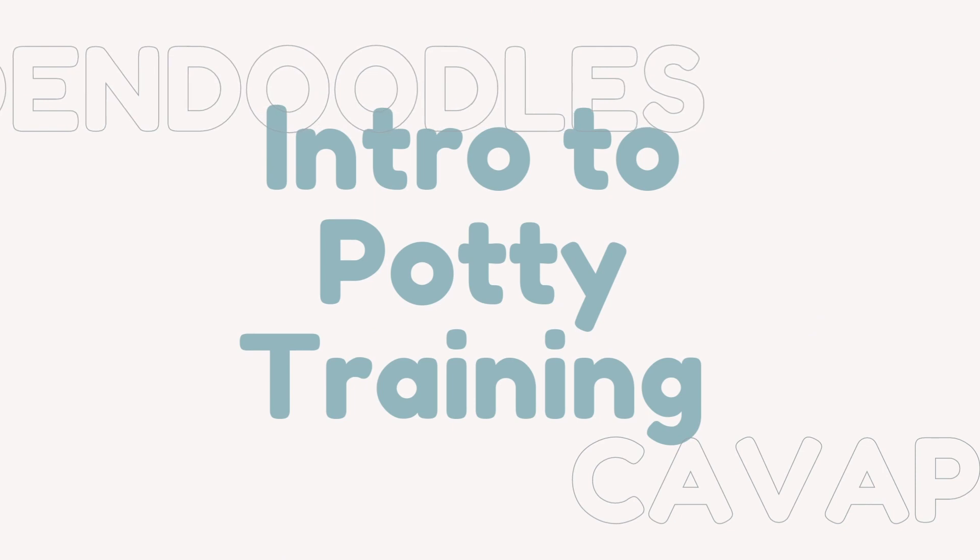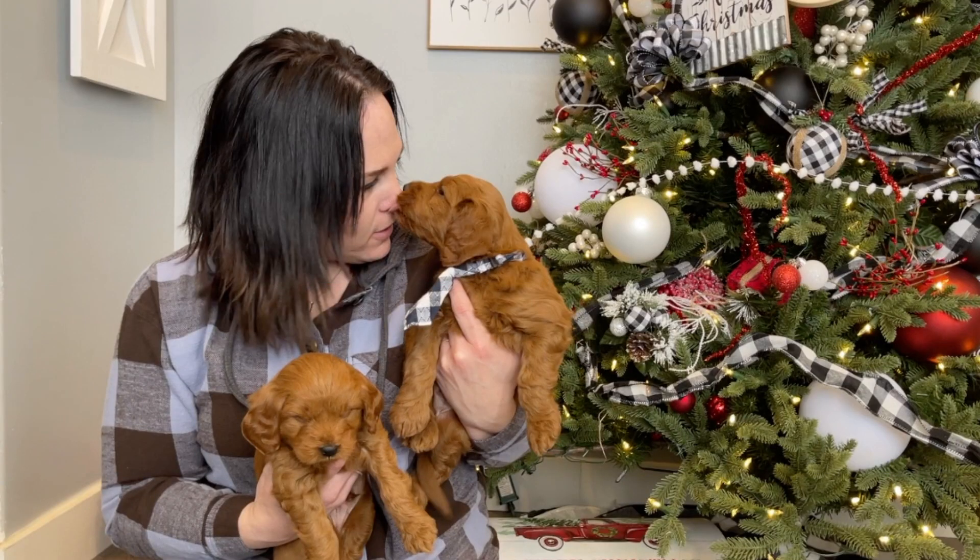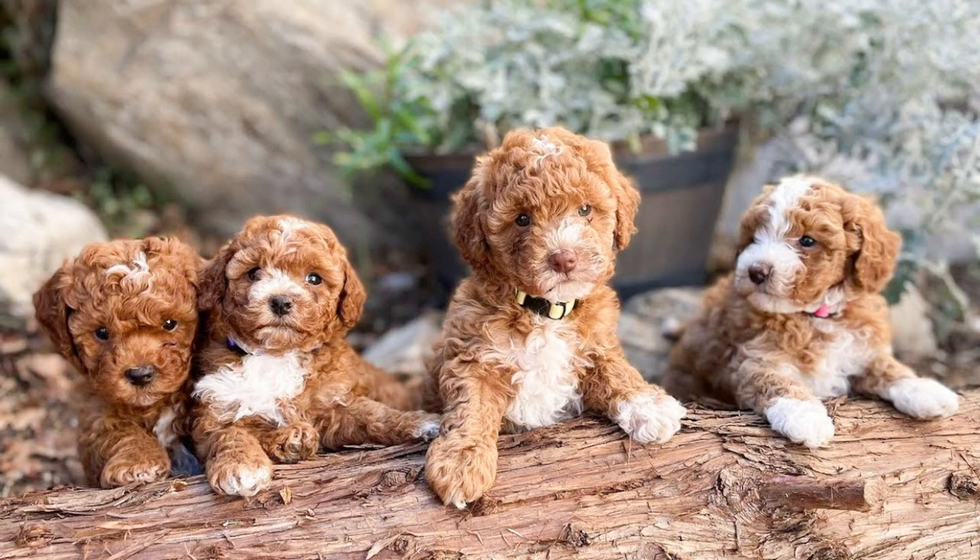We also get our puppies started with crate and potty training, which gives you a great head start on their puppy training.